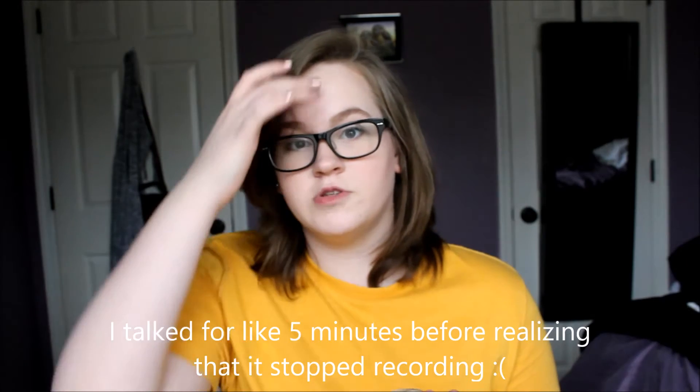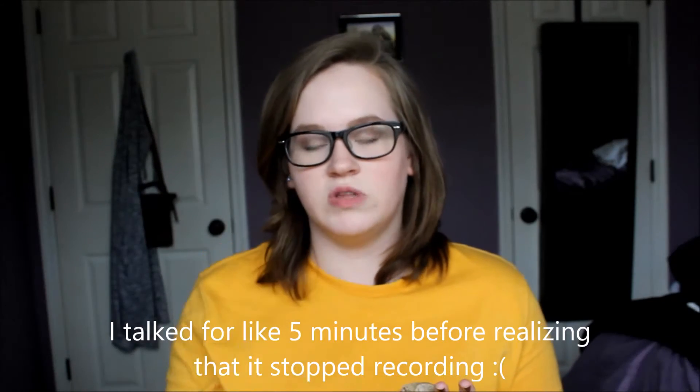I'm just going to believe that this is in focus. Hey guys, so today's video is kind of just — I don't know why, but for some reason my camera keeps shutting off randomly and it's really freaking annoying.